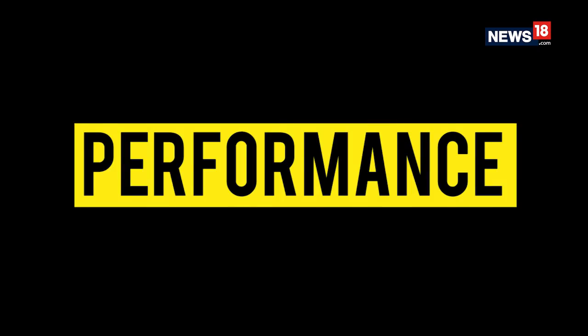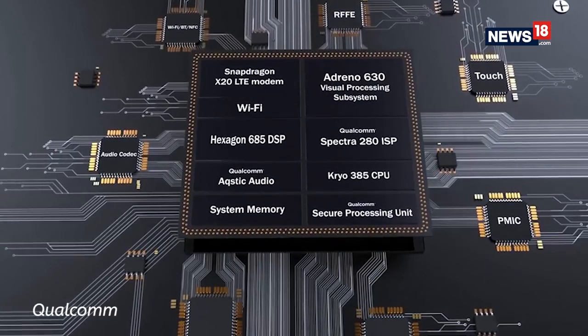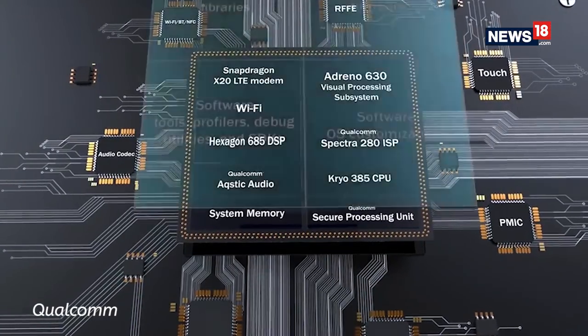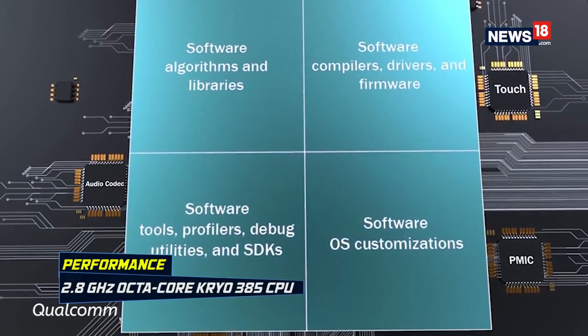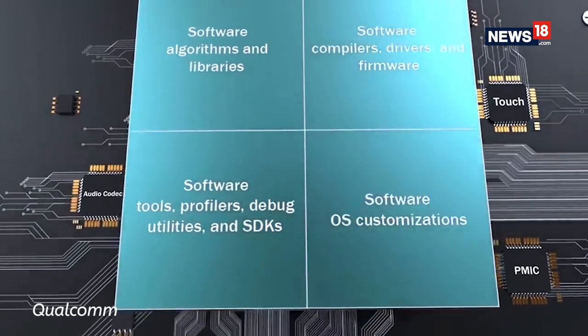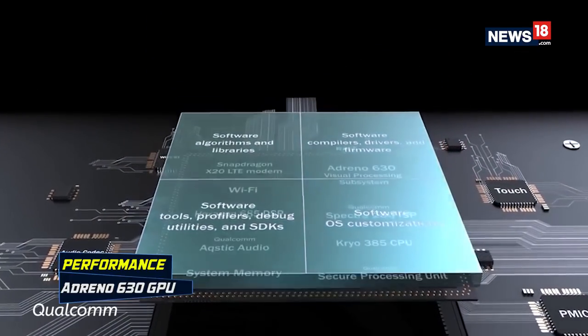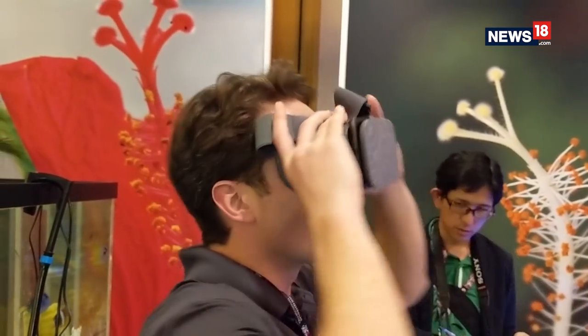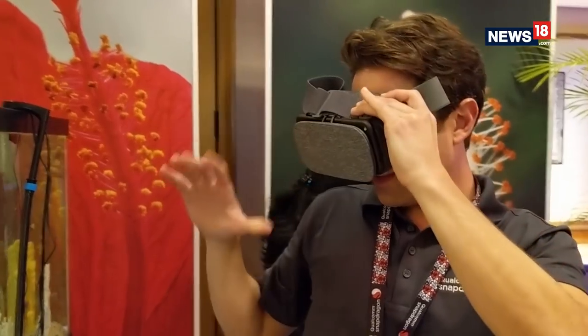Now coming to performance, Qualcomm claims the new Snapdragon 845 offers a 25% performance enhancement compared to the older Snapdragon 835. Based on a 10 nanometer LPP FinFET process, the Kryo 385 CPU integrates four performance cores clocked at 2.8 GHz and four efficiency cores of up to 1.8 GHz. The Adreno 630 GPU improves overall graphics, and the new camera and visual processing architectures allow power reduction for video recording, VR apps and games.